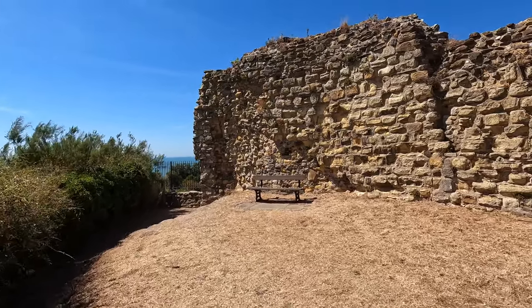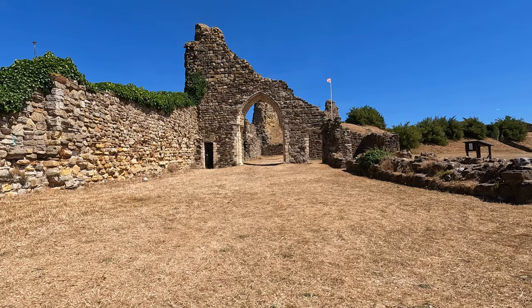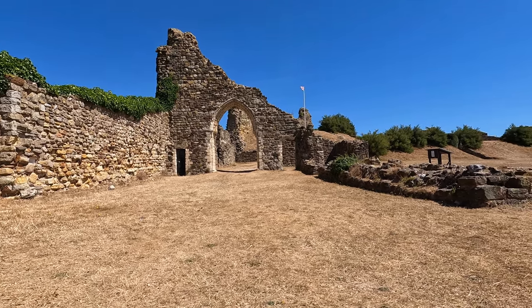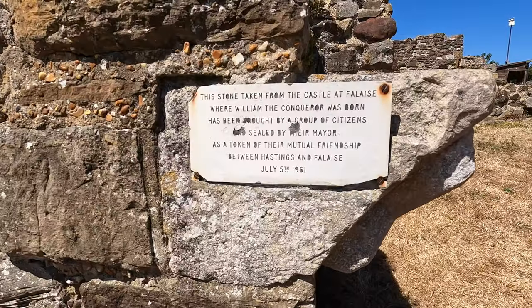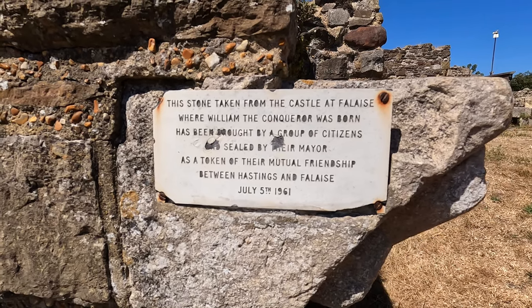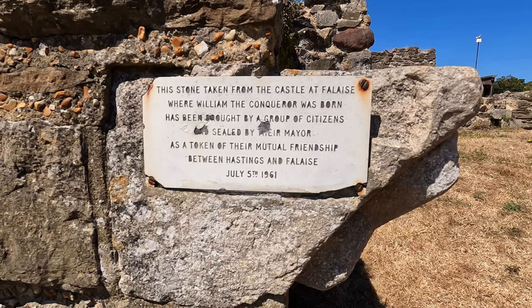The castle was left to decay for more than 200 years, when eventually the site was purchased by Thomas Pelham. On 23rd June 1591, the ruined castle and its grounds were used by the family for farming, until the ruins had become so overgrown they were lost from memory.